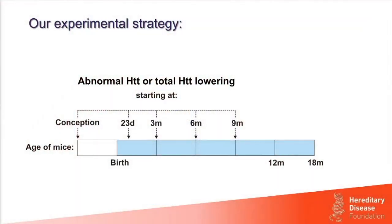Our experimental strategy is straightforward. We reduce either abnormal Huntington alone or total Huntington, either continuously from conception, or starting at weaning at 23 days, at 3 months, 6 months, or 9 months of age, and we test the mice as they age up through 18 months. A critical time point is 6 months — in our HD model, this is when we begin to see misfolded inclusions of abnormal Huntington appearing in the nuclei of neurons in the striatum, pathology first described by Jill Bates when she generated the first HD mouse model, the R62.